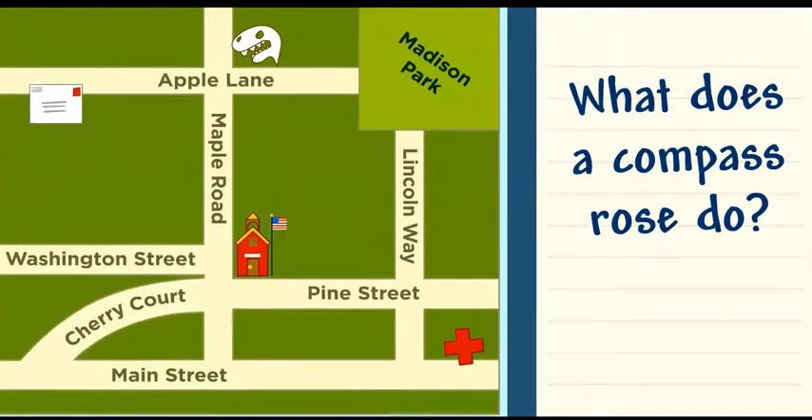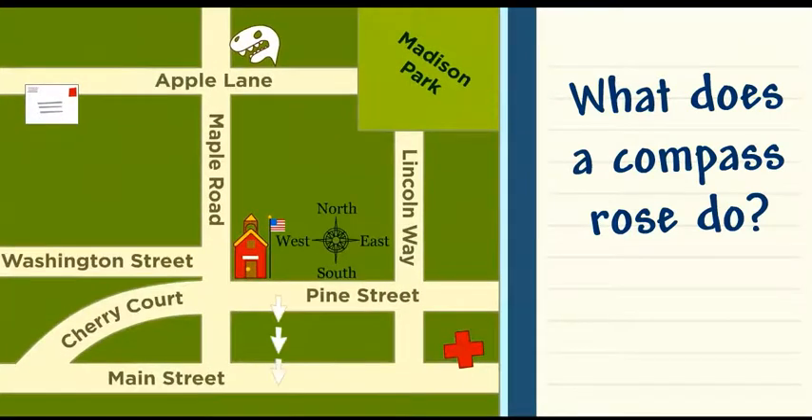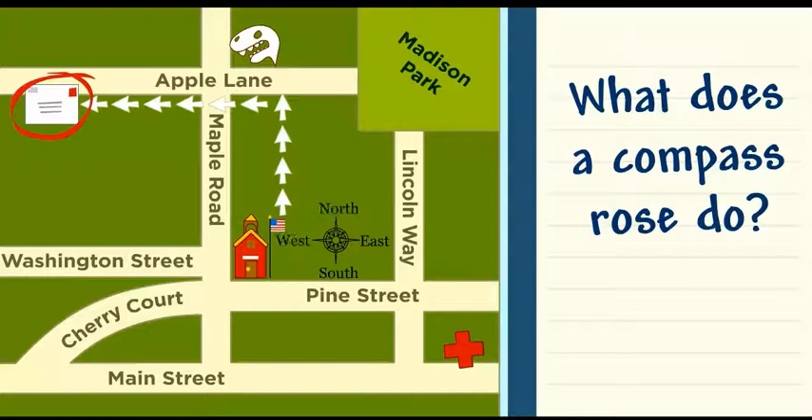The hospital is south, but it's also east. So it's southeast of us. The post office is north and west. So it's northwest of us.